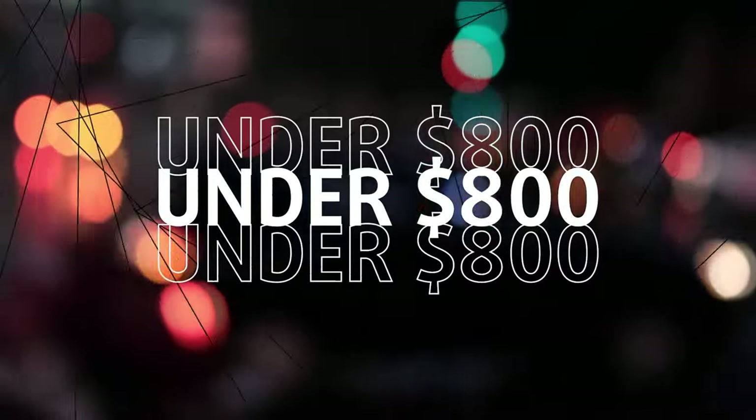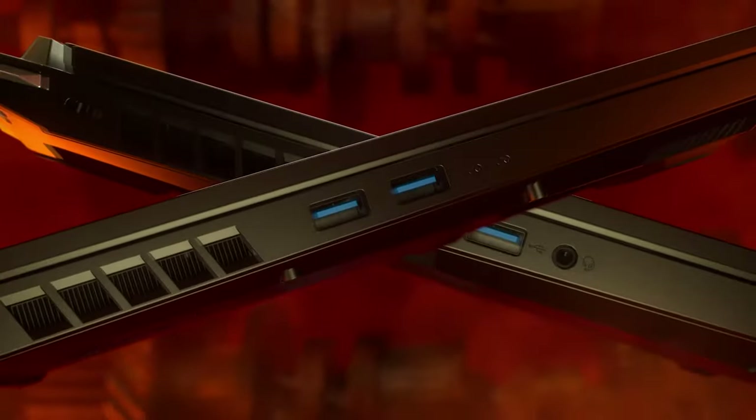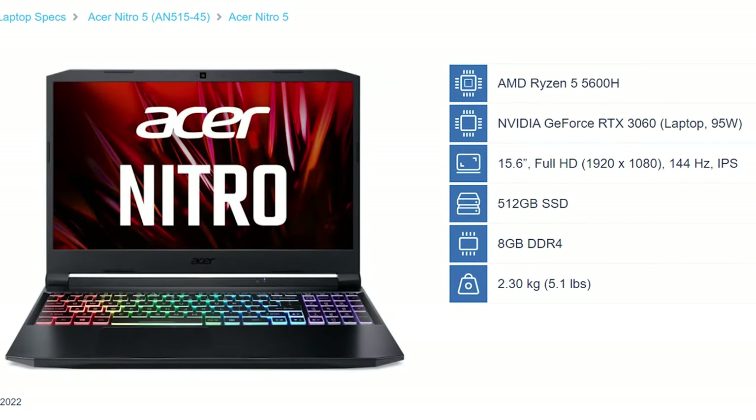Under $800: Acer Nitro 5. At a price of just below $800, the Acer Nitro 5 comes with an RTX 3060, which is powerful enough to handle any game at 1080p with good frame rates at high settings.